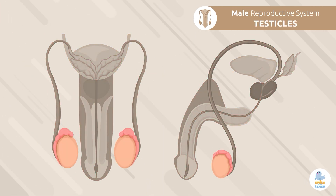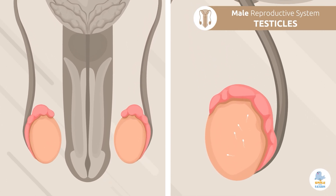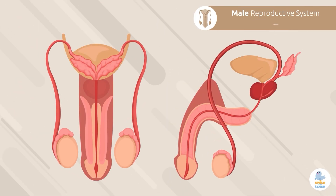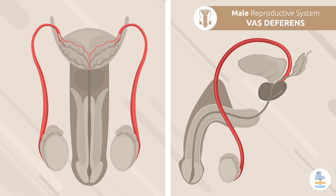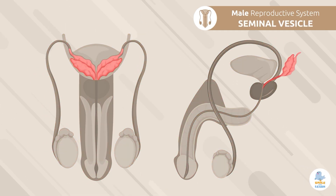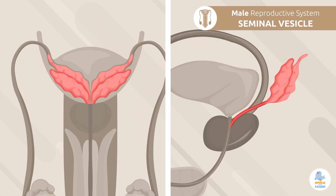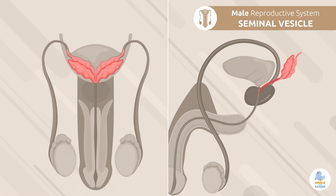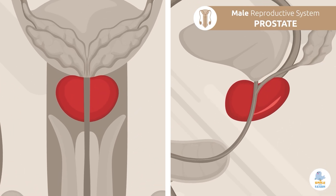Testicles: the testicles are oval-shaped and are responsible for making and storing millions of spermatozoa. Vas deferens: the vas deferens is responsible for connecting the testicles to the urethra. Seminal vesicle: the seminal vesicle is responsible for producing most of the seminal fluid, which nourishes sperm. Prostate: its function is to produce the rest of the seminal fluid.